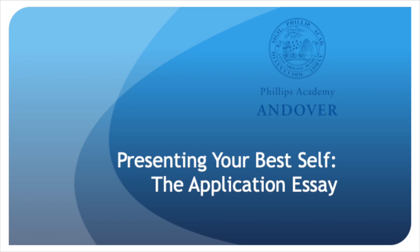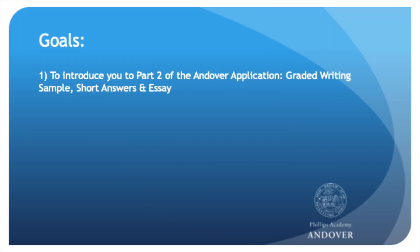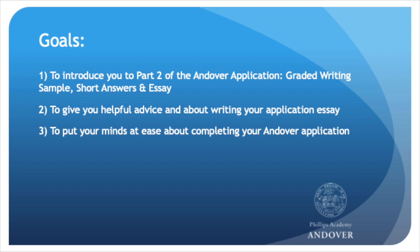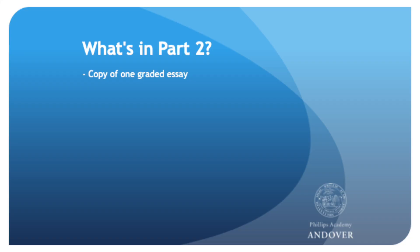Hi, my name is Tim Liu and I'm one of the admissions officers here at Phillips Academy Andover. Some of the most common questions that my colleagues and I receive are about part 2 of our application, which includes a graded writing sample, a short answer question, and the application essay. So I wanted to take some time today to share some information that might help as you work through this application.